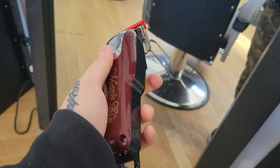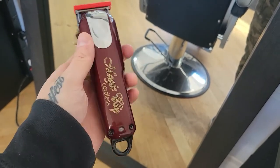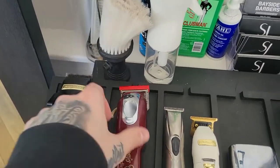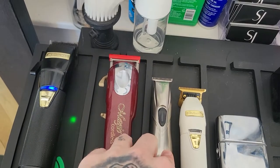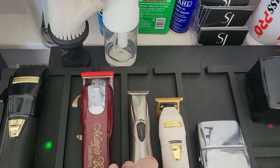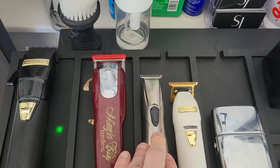There's another old faithful — I always have the Magic Clip because it's just a good all-around clipper in my opinion. It's really never done me wrong; I've never really had a problem with a Magic Clip. Got my Slimline because I like using it for kids and stuff — it's nice to have something that's not super sharp.